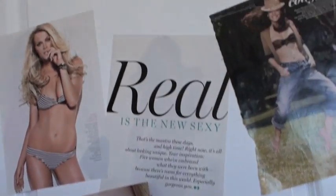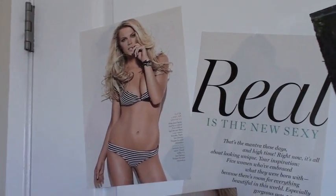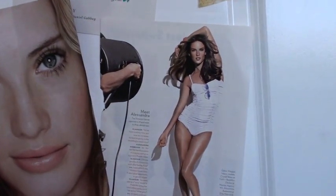People have been asking about my wall — now you can see for yourself. Just pictures from a magazine that I like. I need to get a picture of Megan Fox up here, which I will do soon. But that's it.